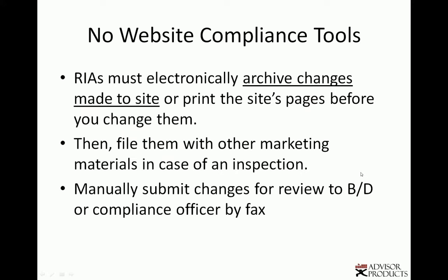Compliance tools. Many web vendors don't have the compliance tools that advisors need. RIAs have to electronically archive changes that they make to their website. The website is advertising material and you should have a copy of all your web pages. You could print them out, but that becomes kind of unwieldy, and making them available in case of an inspection — because you could get inspected, especially now with more regulatory effort being paid to RIAs.